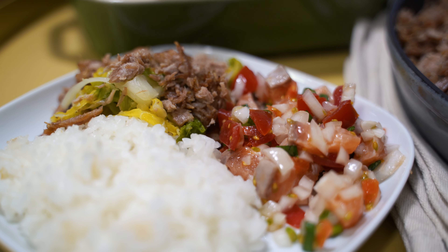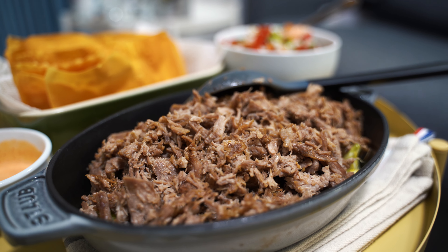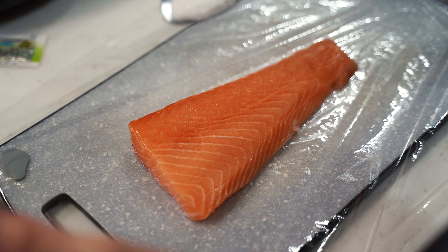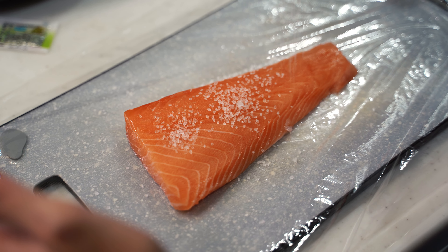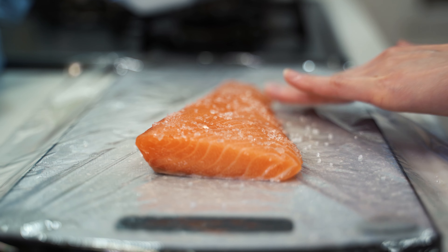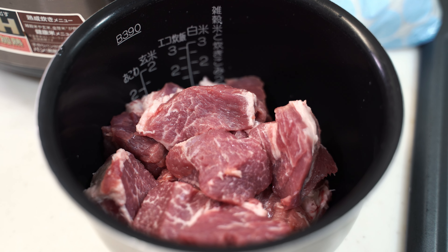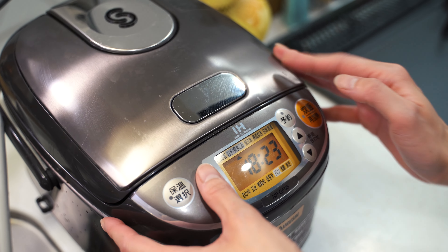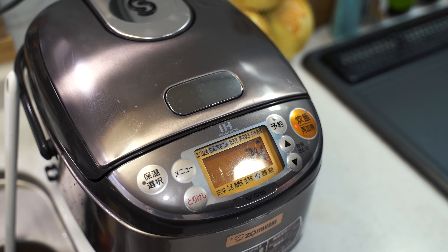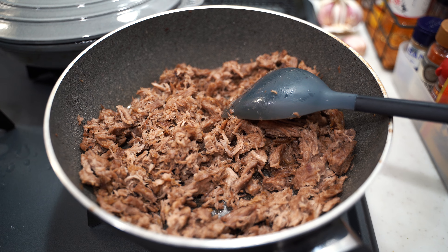My wife is craving Hawaiian food today, so kalua pork and lomi salmon are on the menu. Kalua pork is a pork usually cooked in an underground oven, and lomi salmon is a salted salmon mixed with vegetables. We just got the salmon so it's not prepared in advance like it's supposed to be, so it's kind of an express salting. The pork is cut up and she uses the rice cooker to make it, and it actually does a pretty good job.